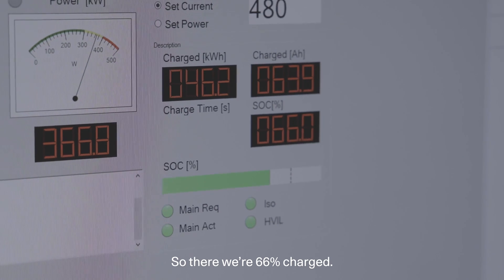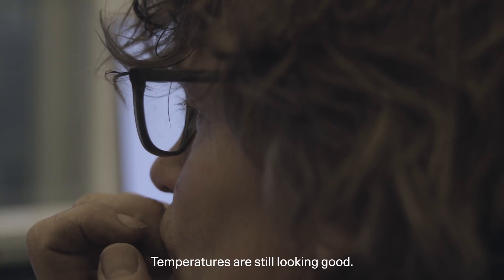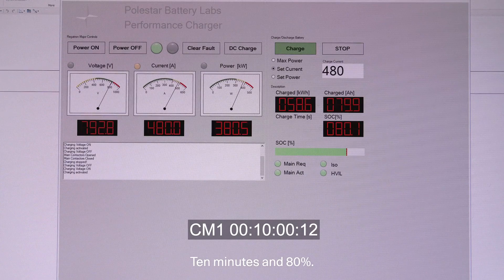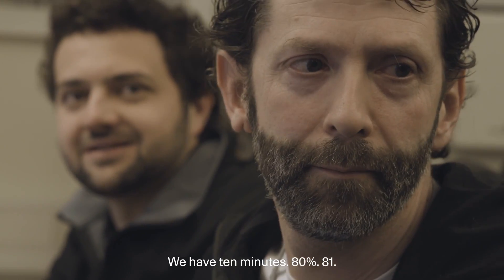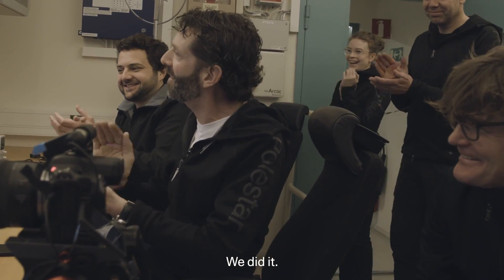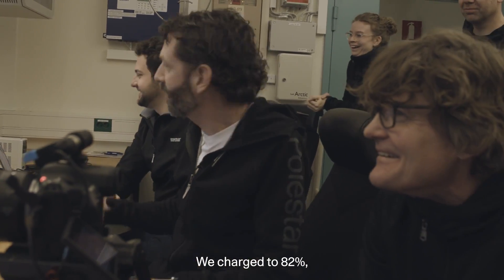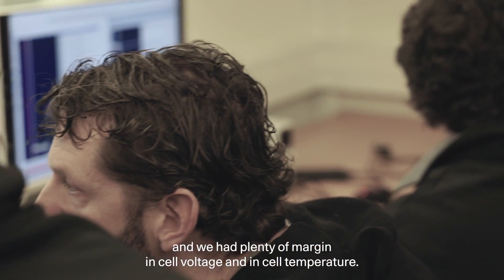66% charge at 8 minutes. Temperatures are still looking good. 10 minutes and 80%. We have 10 minutes, 80%, 81%. We did it. We got there, and we got it with a margin. We charged to 82%, and we had plenty of margin in cell voltage and in cell temperature.